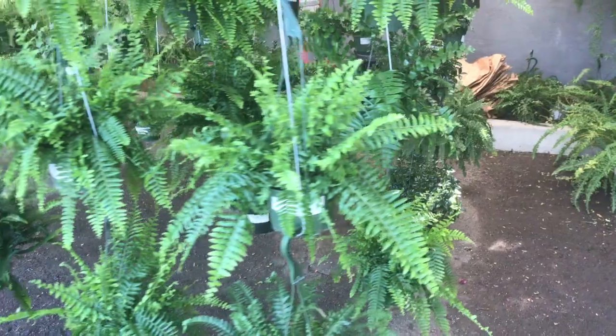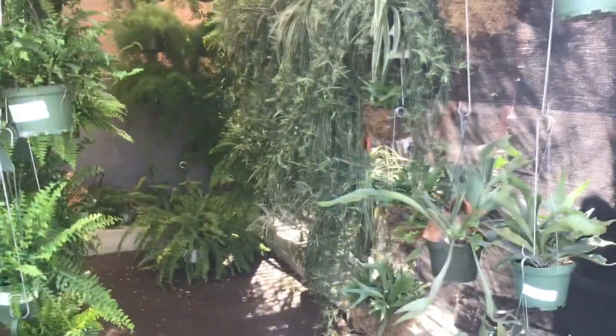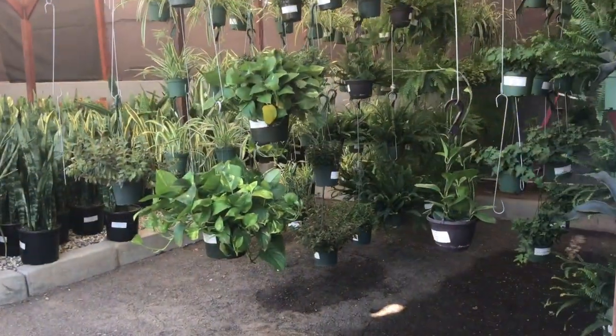Hi guys, I have arrived at Boulevard Nursery in Pasadena and I'm going to go inside and check out what they have to offer. I am staring at the plants outside right now and they look amazing. I am so excited to show you. I have just parked and look at how amazing this is — there are plants everywhere.